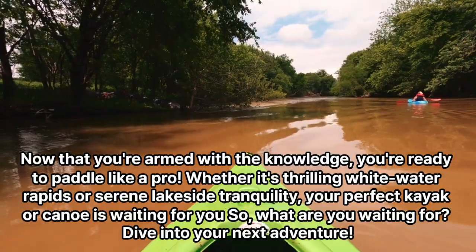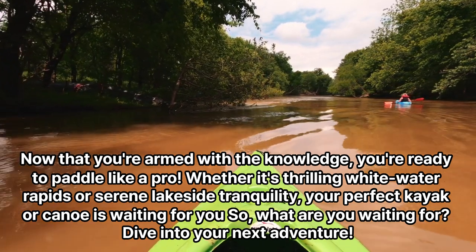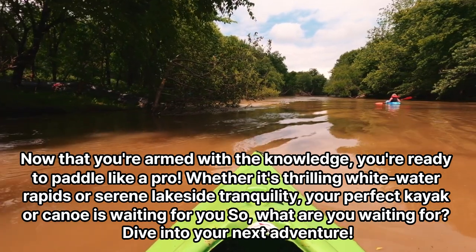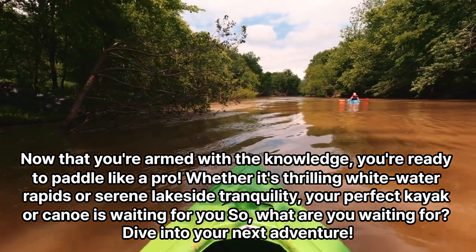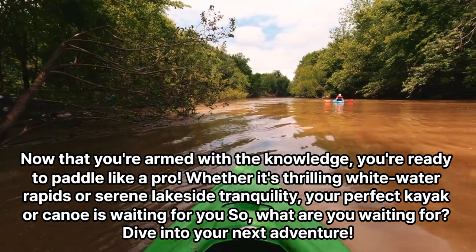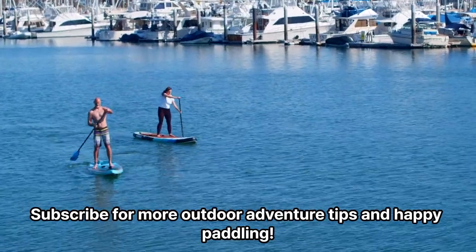Now that you're armed with the knowledge, you're ready to paddle like a pro. Whether it's thrilling white water rapids or serene lakeside tranquility, your perfect kayak or canoe is waiting for you. So what are you waiting for? Dive into your next adventure. Subscribe for more outdoor adventure tips and happy paddling!